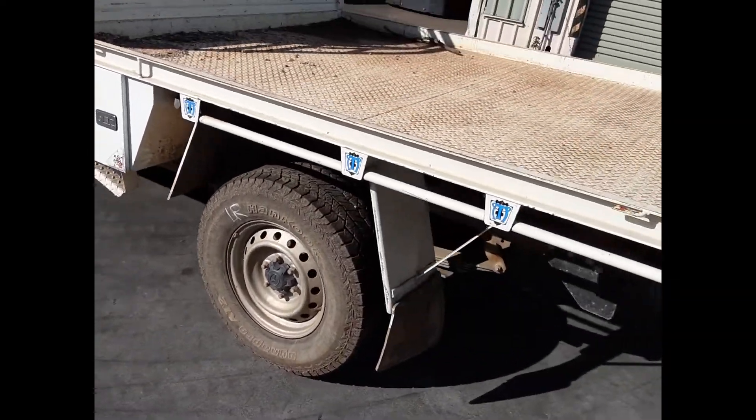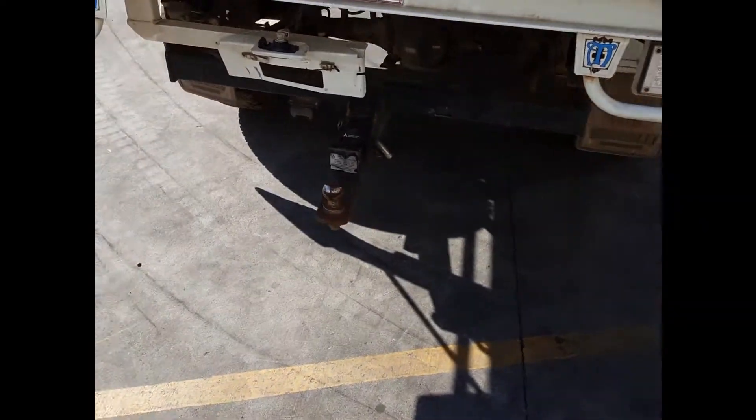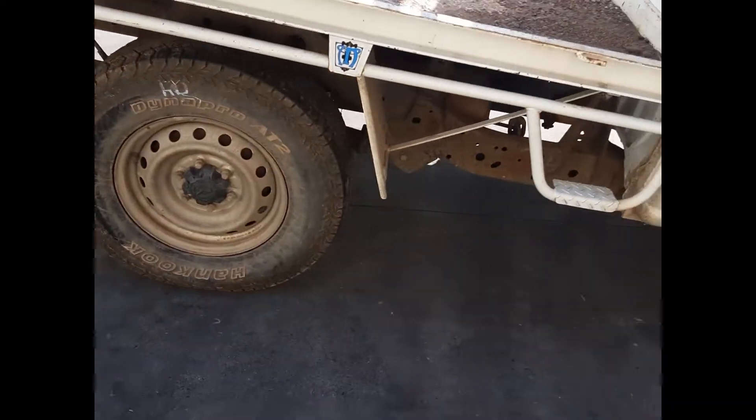It's got an aftermarket steel tray with all bolts and brackets. Vacuum fitted towbar supplied with all bolts, brackets and loom. Right rear 16-inch steel rim with a good tyre, and a right manual door mirror.